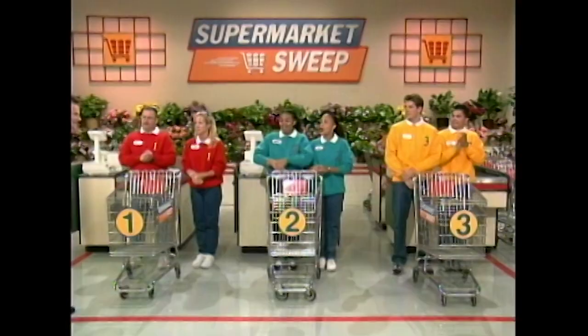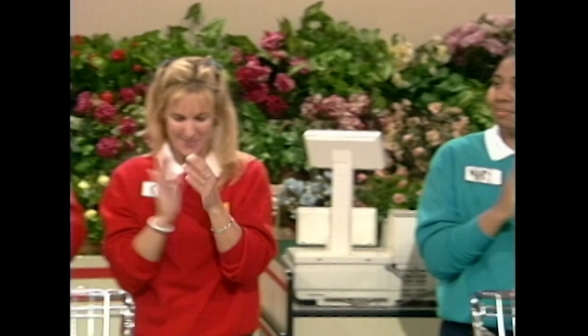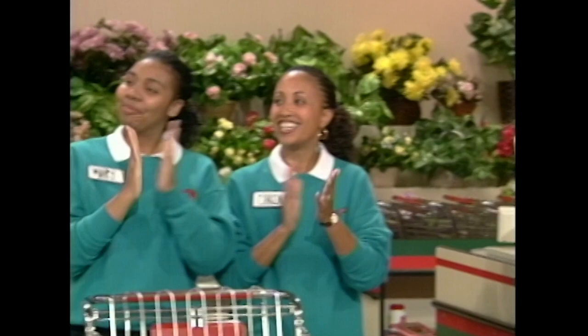Welcome back, and now it's time for the Big Sweep. Look at these times. James and Kim, you have two minutes and 40 seconds — you'll start first. Mary and Carol are right behind with two minutes and 30 seconds. And Eric and Chris, you're right behind them with two minutes and 20 seconds. This one's gonna be really fun.